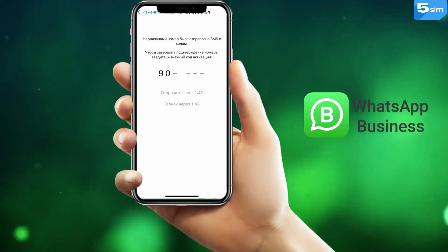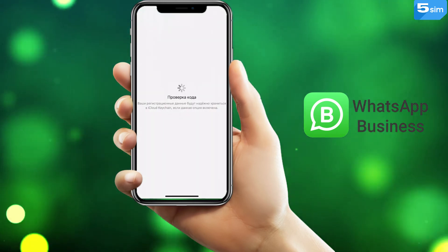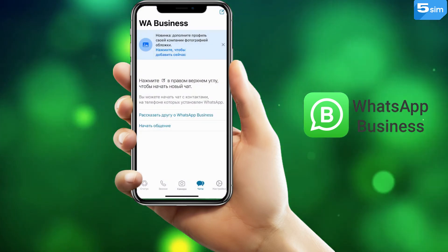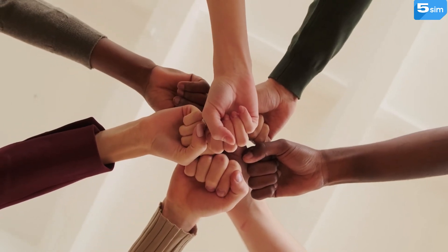Wait for the code to be received, which will also be displayed in the order window on 5Sim, and complete the verification. It is possible to create an account this way only on the WhatsApp Business app. But after successful verification, you can also log in to the web version using a QR code. By this way, you will get an important communication channel which can bring big profits with minimal costs.